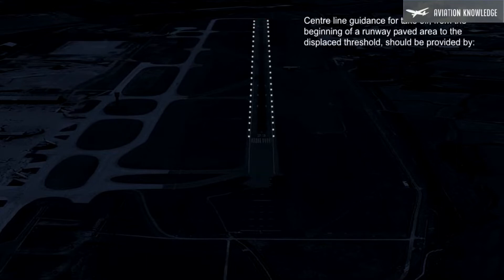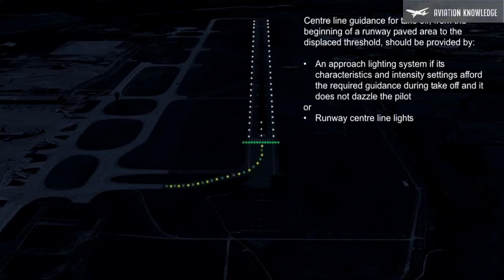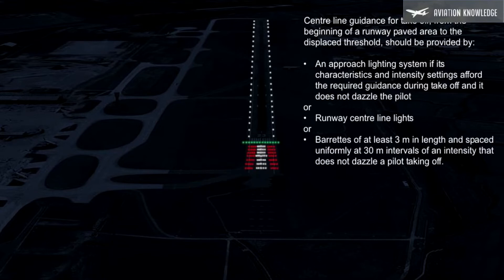Centerline guidance for takeoff from the beginning of a runway paved area to the displaced threshold should be provided by an approach lighting system, if its characteristics and intensity settings afford the required guidance during takeoff and it does not dazzle the pilot, or by runway centerline lights or barrettes of at least three meters in length spaced uniformly at 30-meter intervals of an intensity that does not dazzle a pilot taking off. Centerline lights providing guidance to the threshold must be capable of being extinguished, and similarly utilized approach lighting must be capable of having its intensity reduced to enable landing aircraft to properly identify the displaced runway threshold.